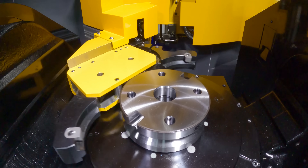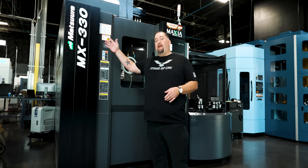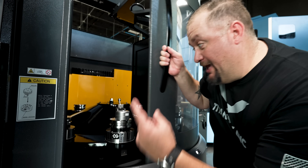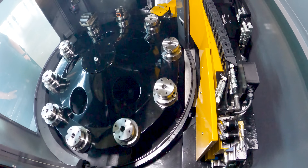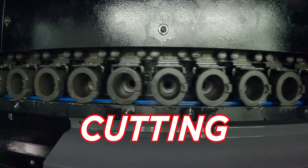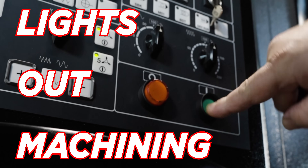This machine has absolutely revolutionized machining automation — the MX-330 by Matsura. This thing has 10 super versatile pallets, it's got the capacity for 90 cutting tools, and one touch of a button and boom, lights out machining.